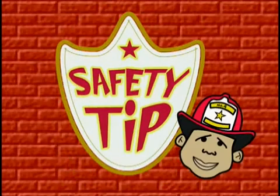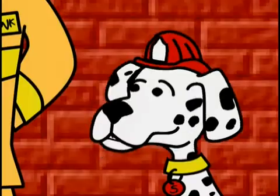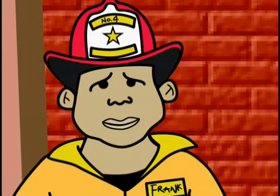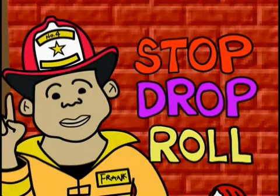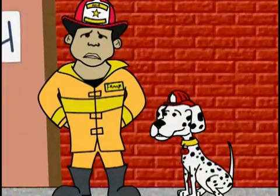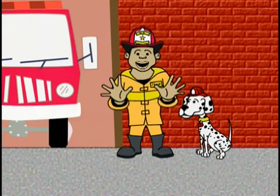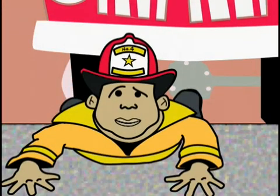And now it's time for today's safety tip with Fireman Frank. Hi, kids. Fireman Frank here with my trusty dog, Scooter. Here's an important safety tip: if your clothing ever catches fire, don't start running — that will only make things worse. What you need to do is stop, drop, and roll. Scooter will show you how. Okay, I guess it's up to me then. Pretend like my clothes are on fire. I'm not going to run — I'm going to stop, drop, and roll that fire out. This has been Fireman Frank with today's safety tip. Thanks, Scooter.